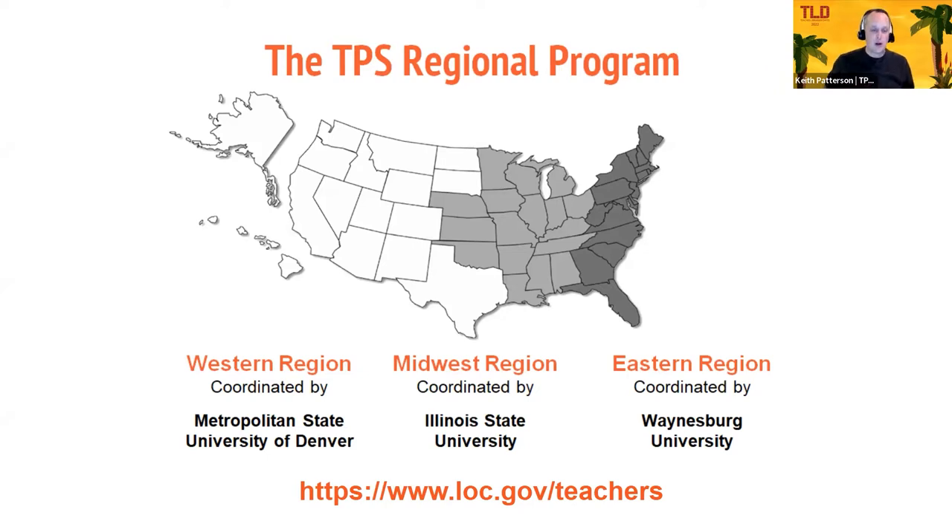One last thing before we actually look at the Library of Congress site: the Metropolitan State University of Denver has a grant as one of three regional centers in the country. If you're in the western United States, we are your people to contact — Kyle and I are both involved in that. If you're in the Midwest, they're based out of Illinois State University, and you can get their information from the link there, as well as the eastern region, which is coordinated out of Waynesburg University.